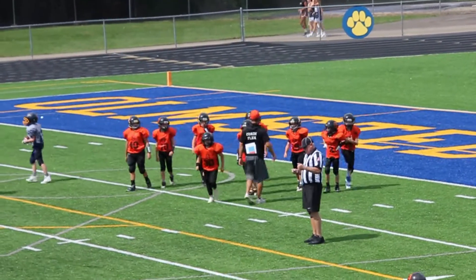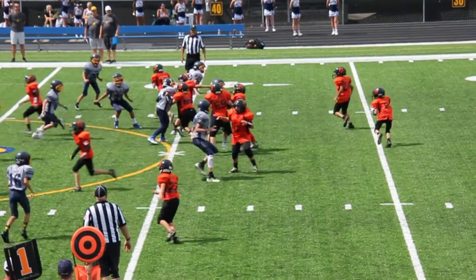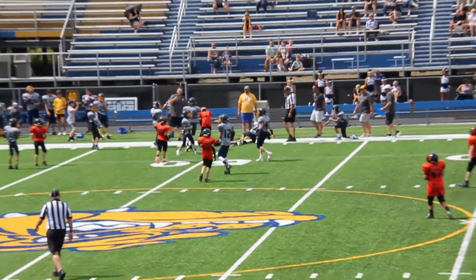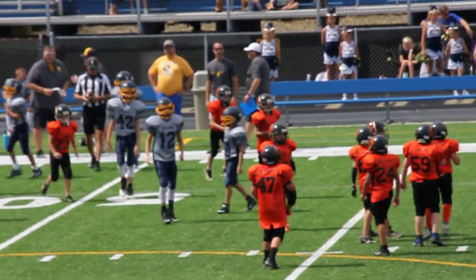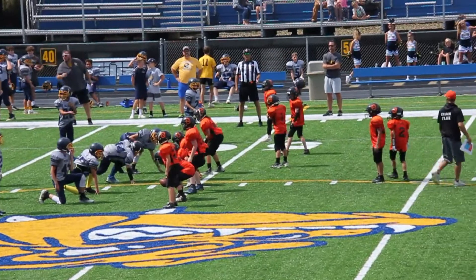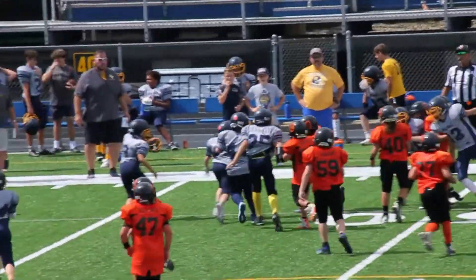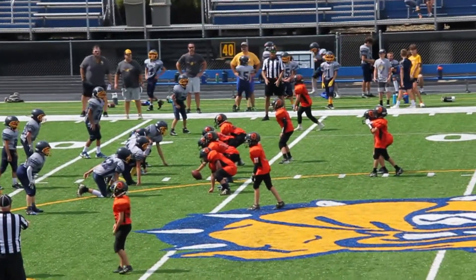North Olmstead with some work to do in the second half, 20-0. First and 10 for North Olmstead. Zach with a nice throw. First down and 10, North Olmstead Orange looking to get on the board in the second half. Seth looking for some room, weaving his way through there. Second down at about five.